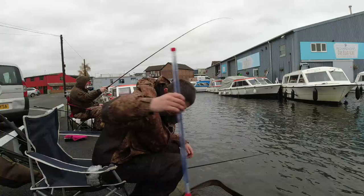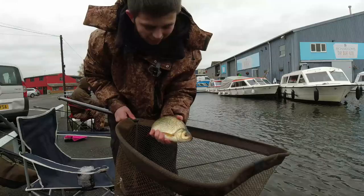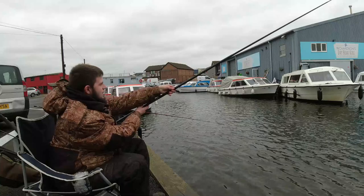Happy days! I'm a lucky man today. Lovely Rudd, beautiful. First fish on the whip - let's get back out there. That's a lovely Rudd isn't it? Wow, that was amazing on this whip.